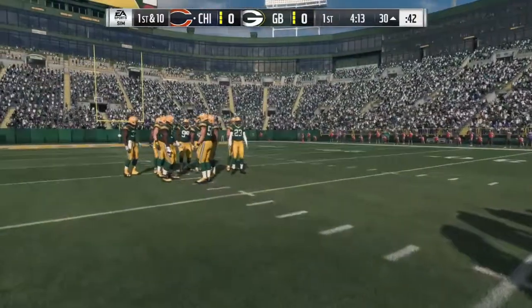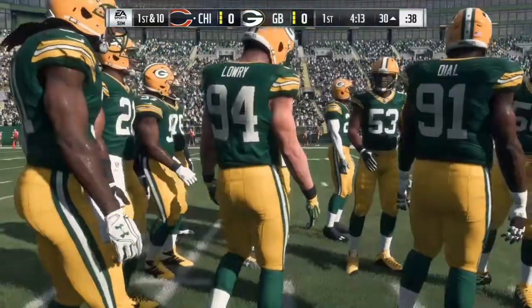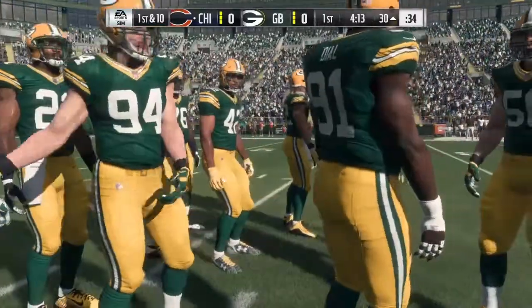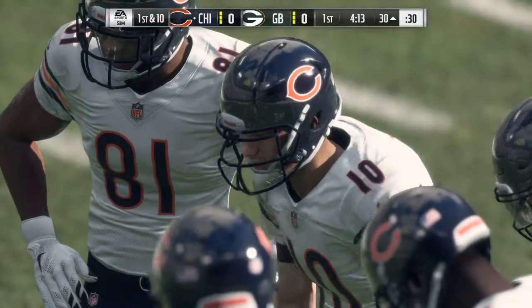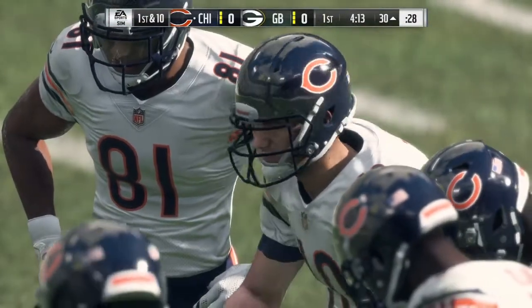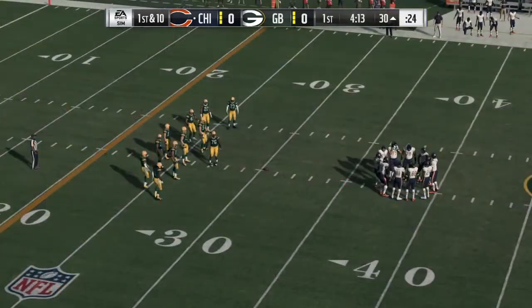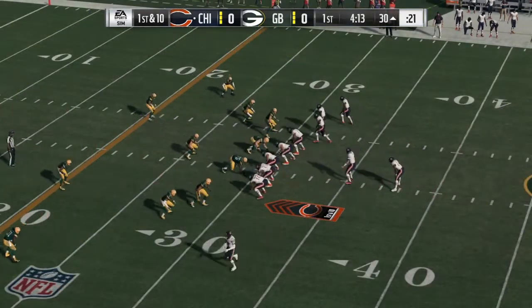Number 6, Rasheem Green, 6'5", 275 pounds, junior from USC. His positives: he has great length, his movements are fluid and athletic, his initial quickness disrupts into gaps, and he can change his rush quickly. His negatives: his body control is below average, and he focuses on the battle in front of him rather than playing beyond it. His pro comparison is Carlos Dunlap.